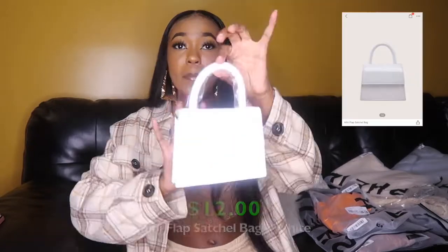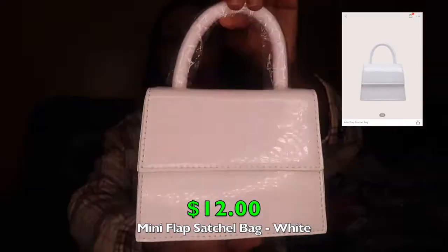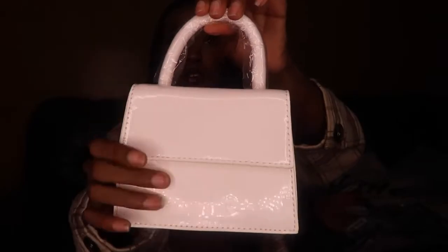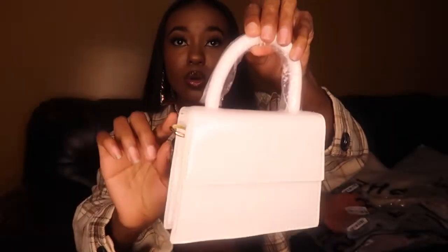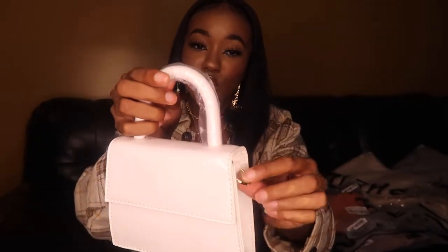I'm glad I ordered my fall stuff back in August because the weather just changed out of nowhere. You know I love my little mini bags. The first bag is this cute little white mini bag with a glossy finish and a cute little handle. It has gold tabs on the side and an extra strap inside if you want to wear it on your shoulder.